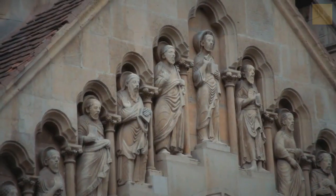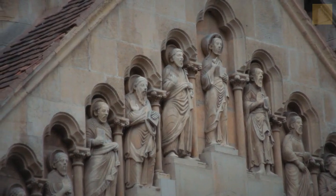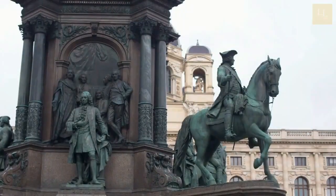The statues of the Catholic saints that flank the clock represent vanity, greed, death, and lust, making it a unique and fascinating piece of history.